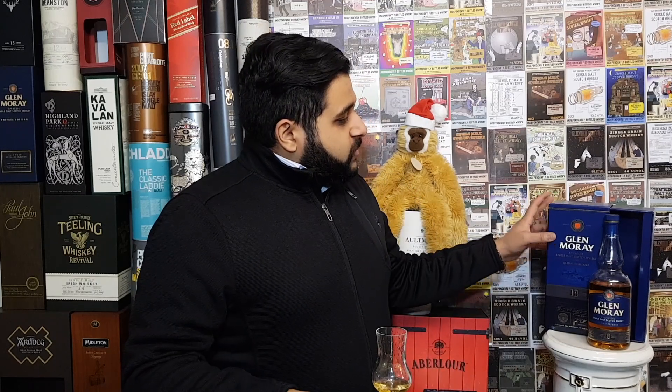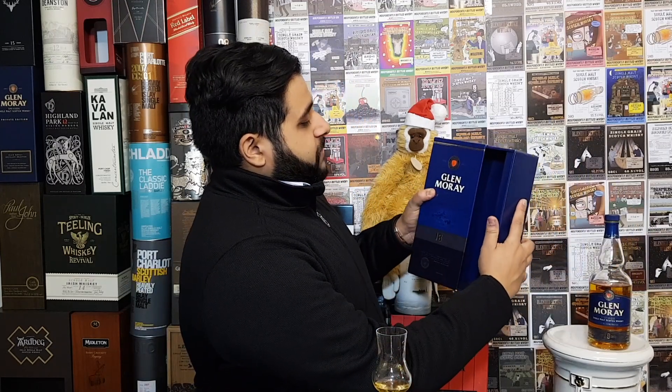In terms of the price point, it's got a very different box as well — one of these slidy pushy boxes. It's £74 to £77 here in the UK currently. You can also pick up on offers at the minute because of Christmas, so do keep an eye out. In terms of exclusivity, it is going to be a core range bottling for the Elgin Heritage Range, so it's not exclusive in that sense.